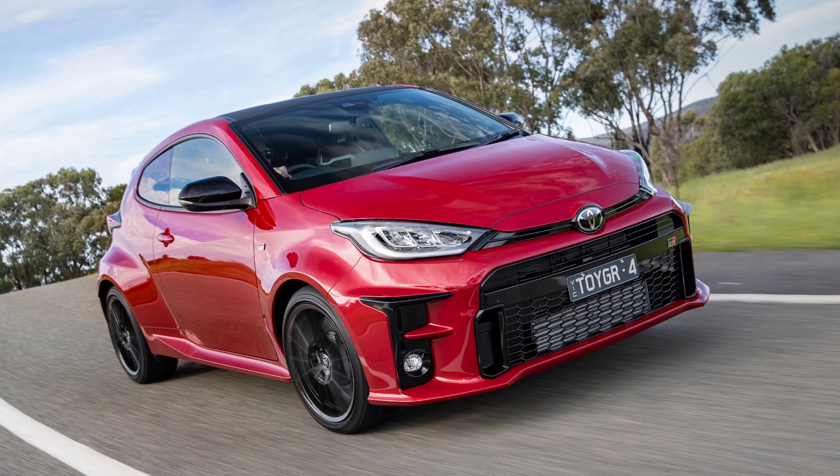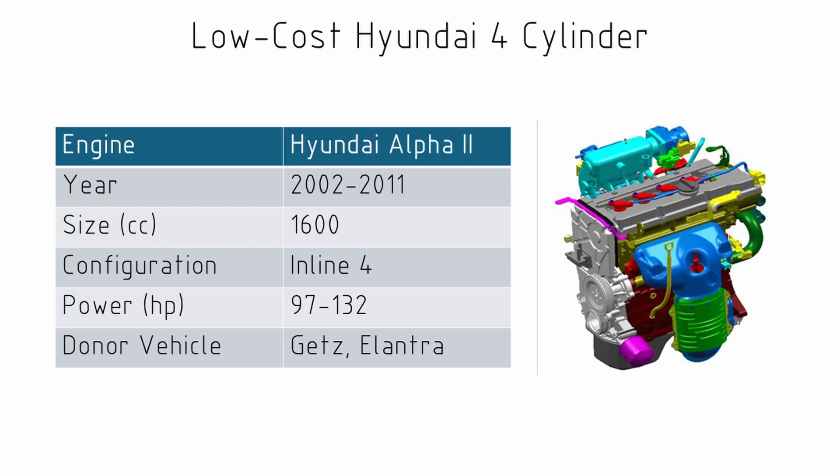The next engine is what I would call the low price, low size four-cylinder engine — that's the Hyundai 1.6-litre engine you'd find in a Hyundai Getz. You can get turbos for these engines and the power we'd expect in their different installations goes from about 97 horsepower in a Getz up to about 132 horsepower, so it's a fairly low-powered engine.